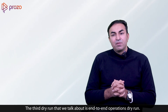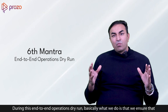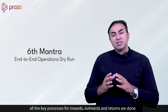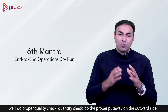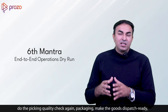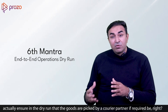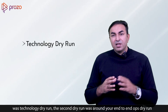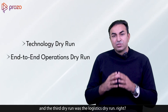The third dry run is the end-to-end operations dry run. During this, we ensure all key processes for inwards, outwards, and returns are performed as if in a real scenario: taking goods inward, doing quality and quantity checks, proper put-away, then on the outward side — picking, quality check, packaging, making goods dispatch-ready, and even ensuring the courier partner picks them up if required. So these are the three dry runs: the technology dry run, the logistics dry run, and the end-to-end operations dry run.